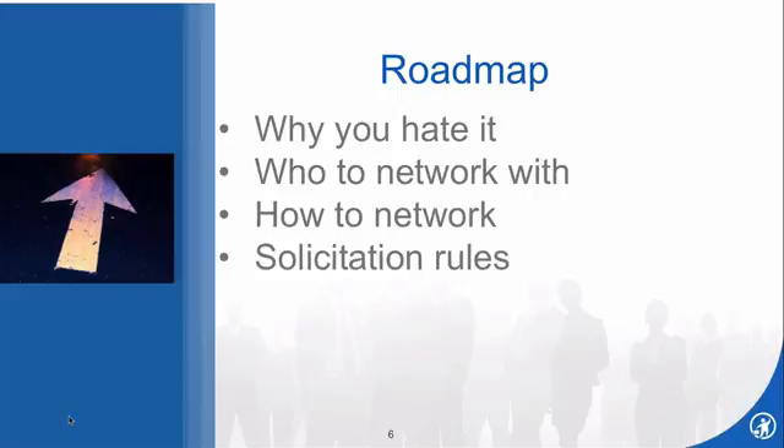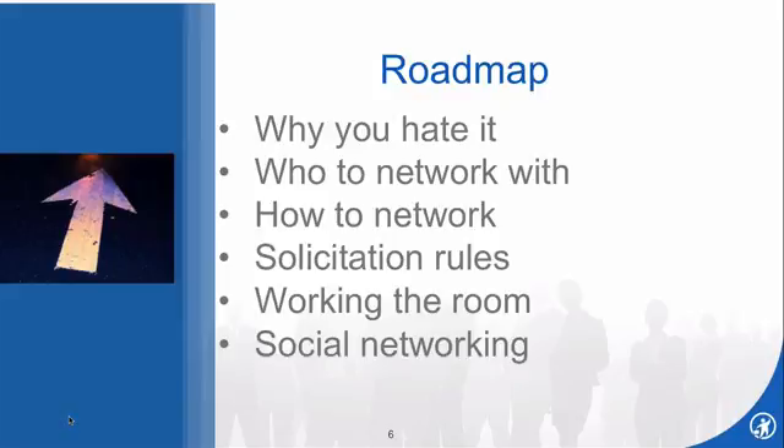I will spend a few minutes on the solicitation rules, because inevitably when people are doing networking, they want to ask for the business — and sometimes it's really unethical in most states to ask for business under certain circumstances. We'll also talk about how to work a room, and I'll conclude with a few remarks about social networking.